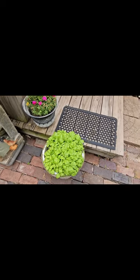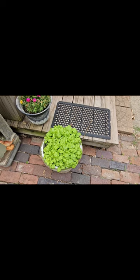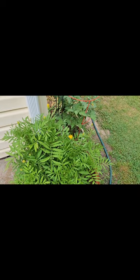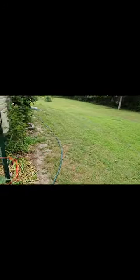Our lettuce leaf basil — I brought it up front. We're gonna try and see if we can transplant some of it into a different pot so we can have some up front. When we're cooking we can just grab it. The marigolds that we started from seed are starting to come up — always love it when we start things from seed and they start blooming.